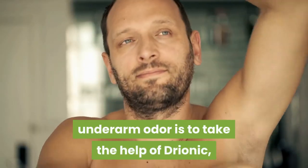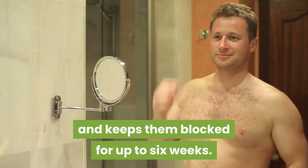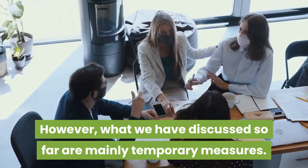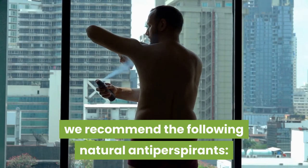Another traditional approach to fighting underarm odor is to take the help of Draonic, which is an electronic device that plugs overactive sweat ducts and keeps them blocked for up to six weeks. However, what we have discussed so far are mainly temporary measures. In order to achieve long-term freedom from underarm odor, we recommend the following natural antiperspirants.